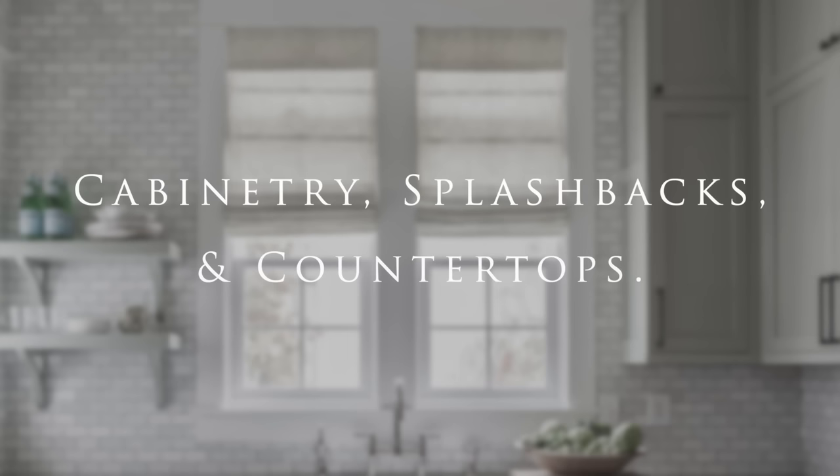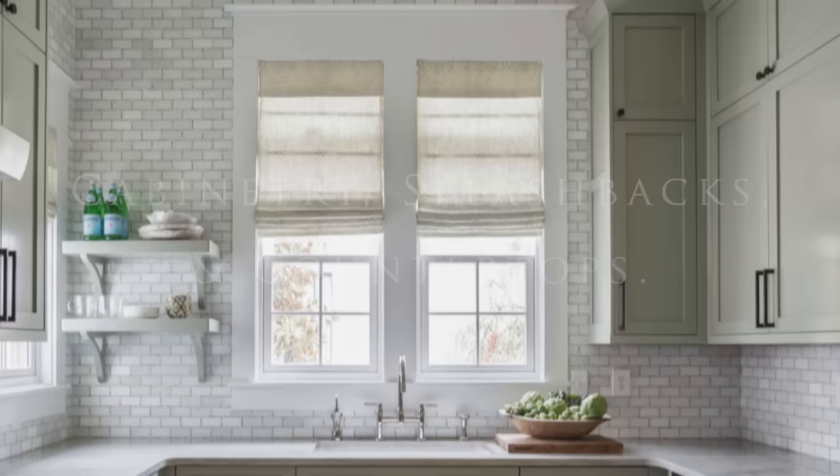Coastal kitchens tend to favour a tiled splashback, with glass or glossy ceramic tiles being popular choices. These may feature herringbone, subway or mosaic patterns in shades of white, blue, grey or green.